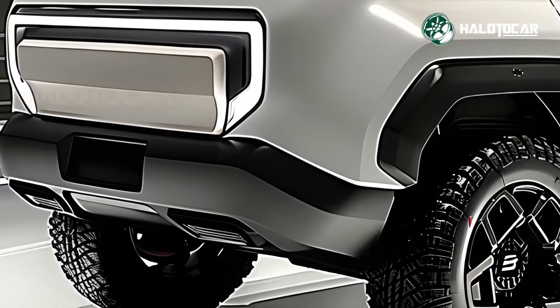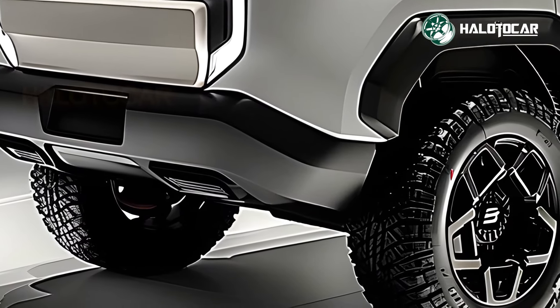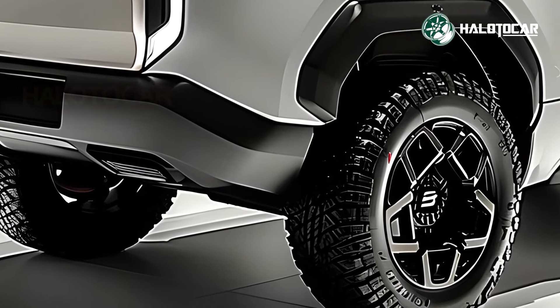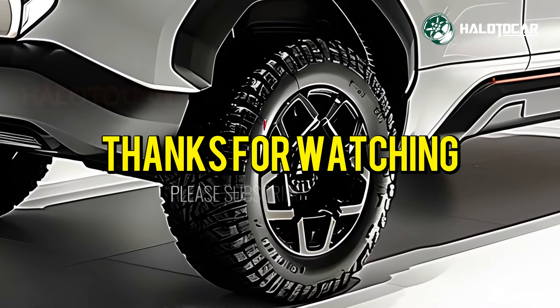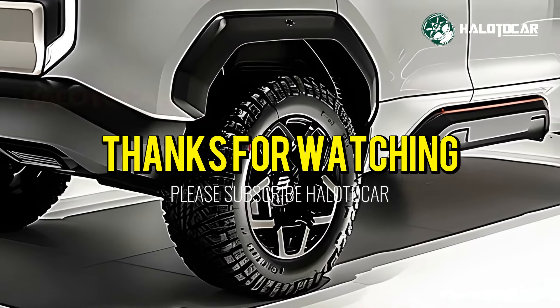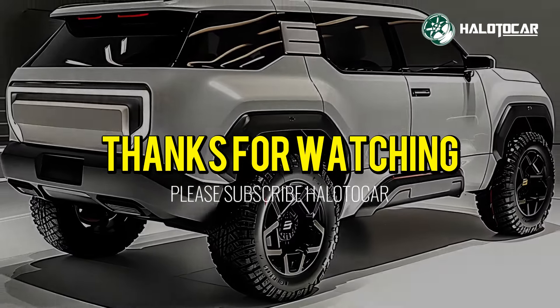Thanks for watching. We hope you enjoyed the ride as much as we did. Don't forget to hit that like button, subscribe to our channel, and ring the notification bell so you never miss out on our latest updates. Until next time, drive safe and stay passionate about all things automotive. See you on the road!